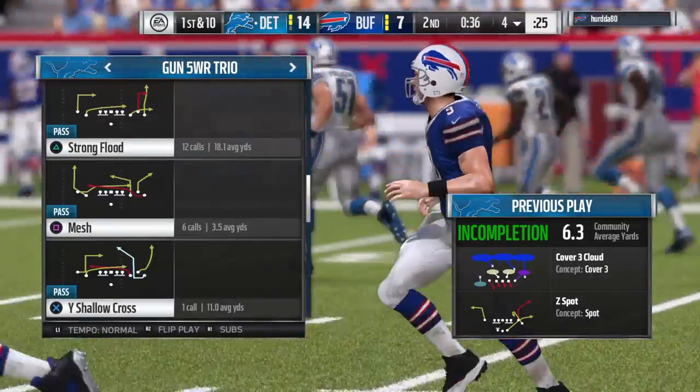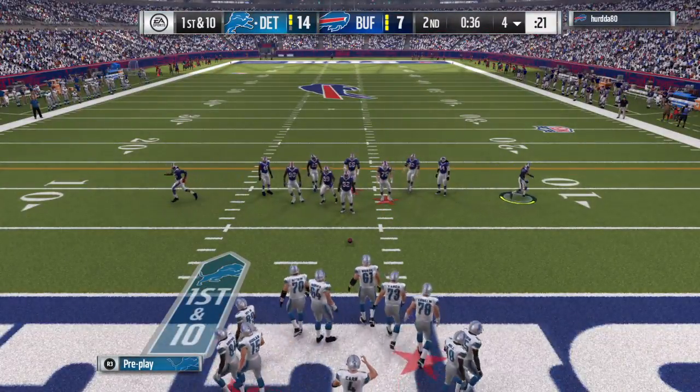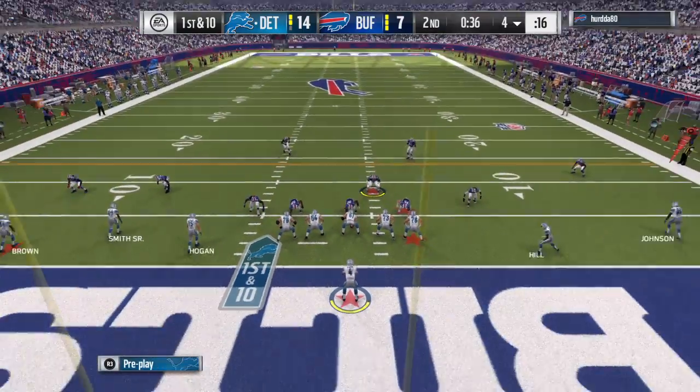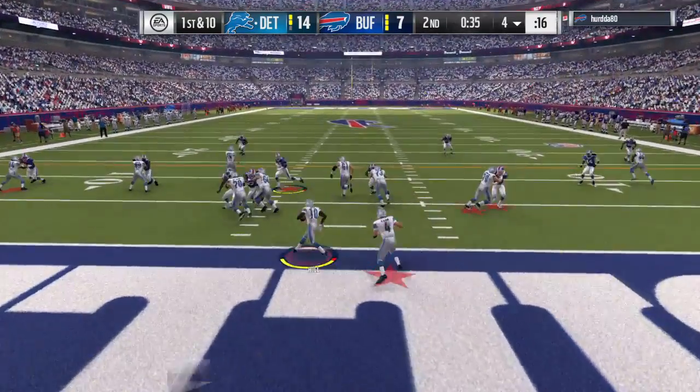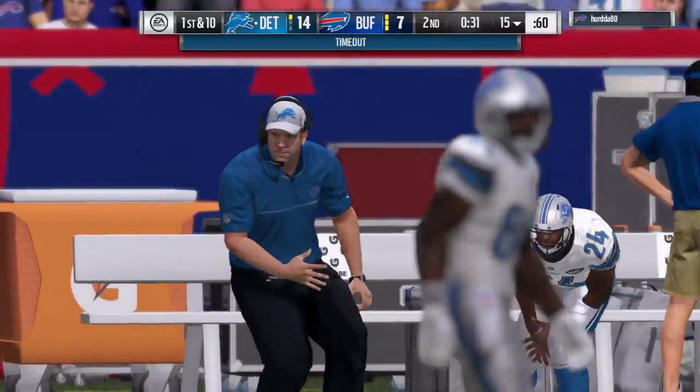Detroit getting set to go now. Offensively, they've got the lead and not a whole lot of time left. What do you think, Charles? Well, it's tempting to try and add to your lead, but a mistake there could change things in a big way. I say go ahead, take the knee, get on out for the half.